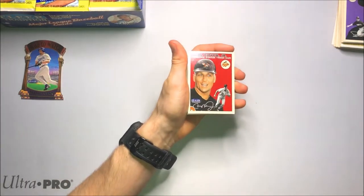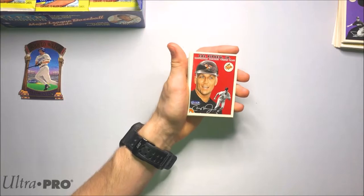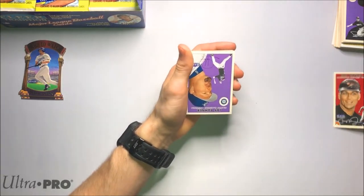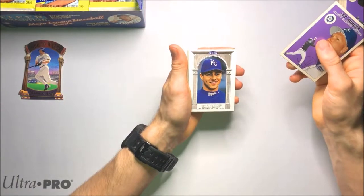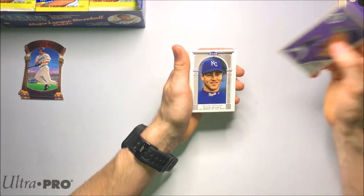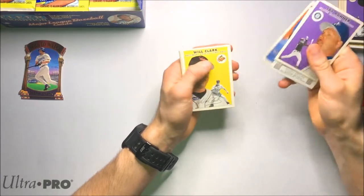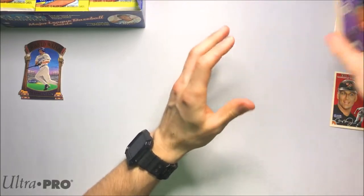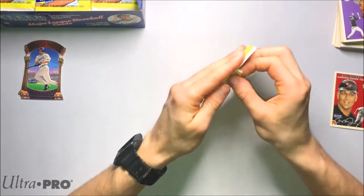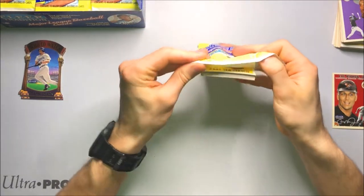Cal Ripken Jr. right on the top — that looks nice. So we've got a Cal base; I'll set that one aside. That's a great one to get. Carlos Beltran, Rookie of the Year — I think he's an underrated player. Well, in the hobby at least, he's an underrated card to collect. Not a lot of love for Beltran. Nice, we've got the Cal.